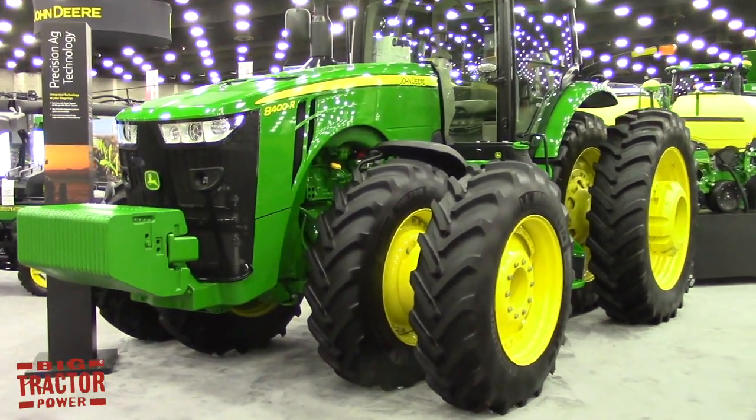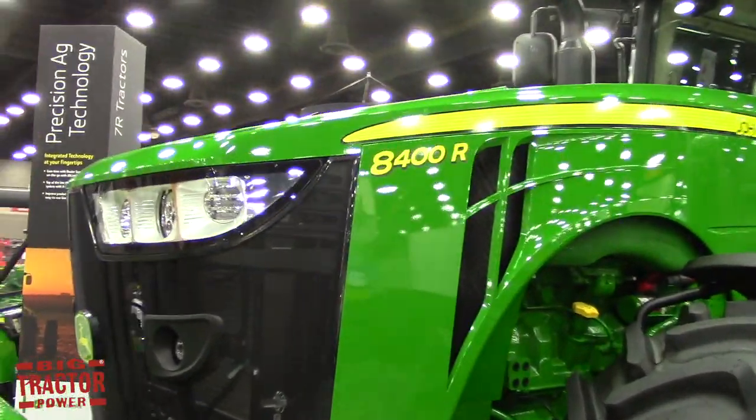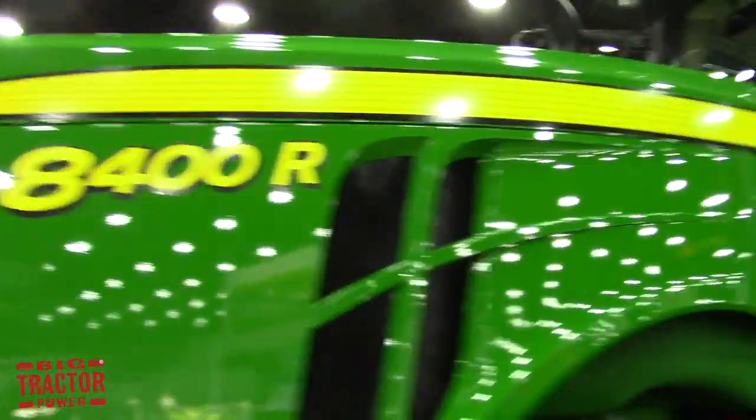What kind of applications are farmers looking at? It kind of sits between your 9370R and 9420R four-wheel drives, so it makes this tractor very versatile. There'll be a lot of planting work and tillage work.